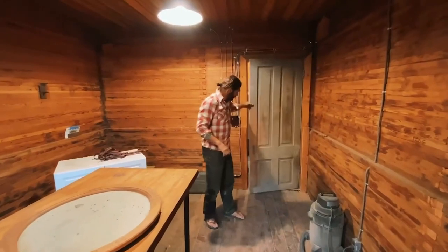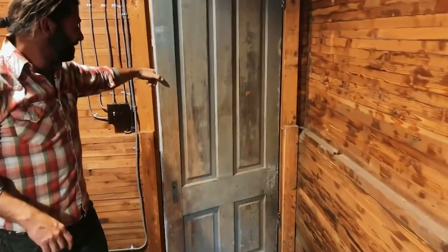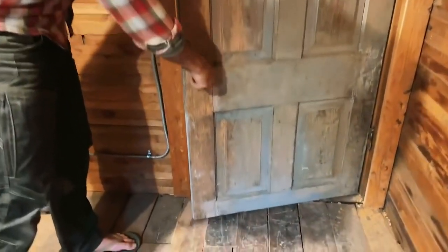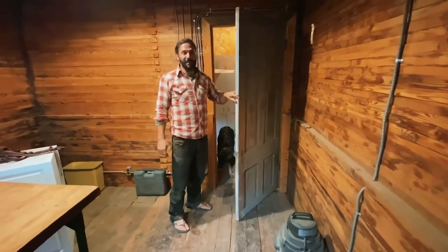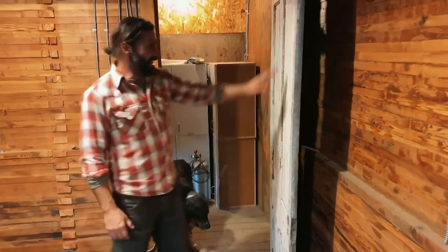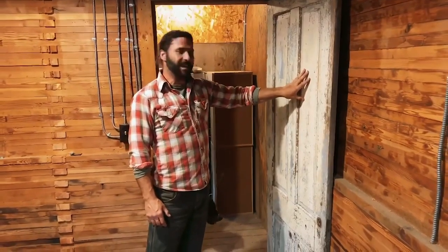These are old doors — this one is a very early door, probably 1850s. Look at how low the door handle is once I put one in there. But that's just the style they made doors back then — whether it was because people were shorter 150 years ago or whatever.